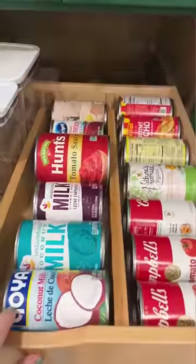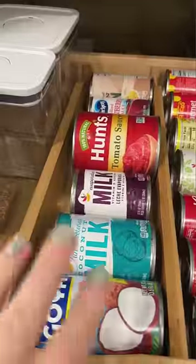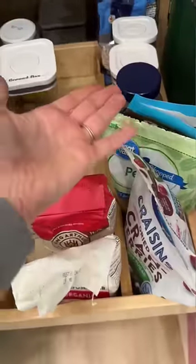In my pantry, I can use them to separate my cans. So I can have meals and snacks like soups and fruit on one side, and then cooking stuff on the other side like tomato sauce and coconut milk. And further down, I'm using it to separate my baking stuff from my nuts and seeds.